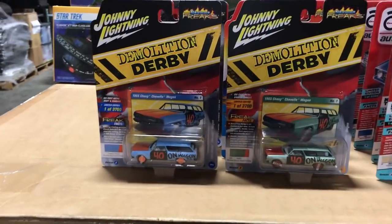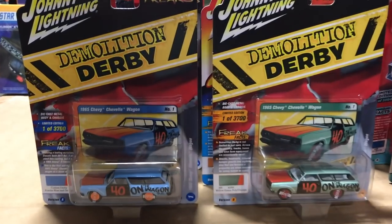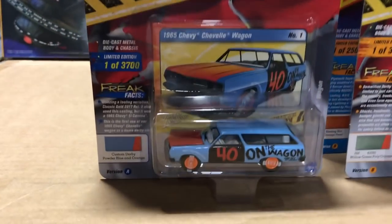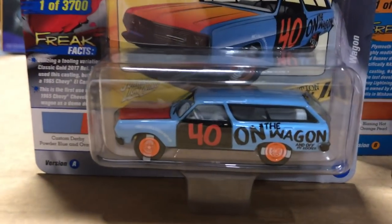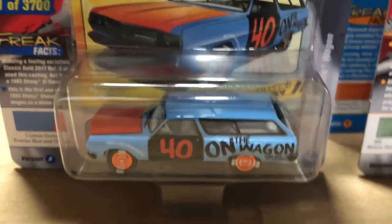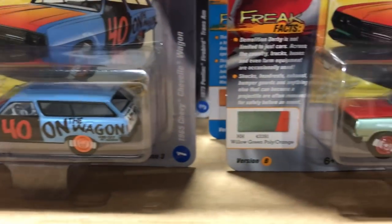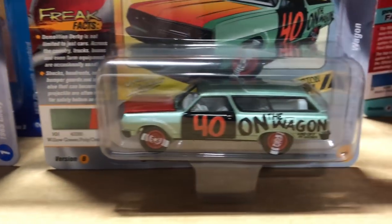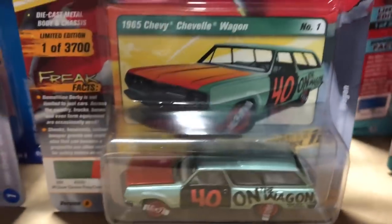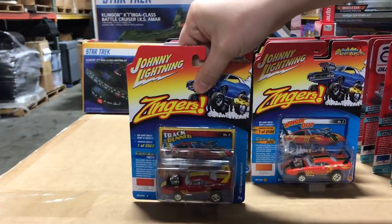Next we've got the Johnny Lightning Street Freaks release. Starting off, we've got additions to our demolition derby series, which has proved really popular. This is the 1965 Chevy Chevelle Wagon — here it is in blue with red, the number 40 on the wagon with that demolition paint going over the tires. And here it is in green for version B.